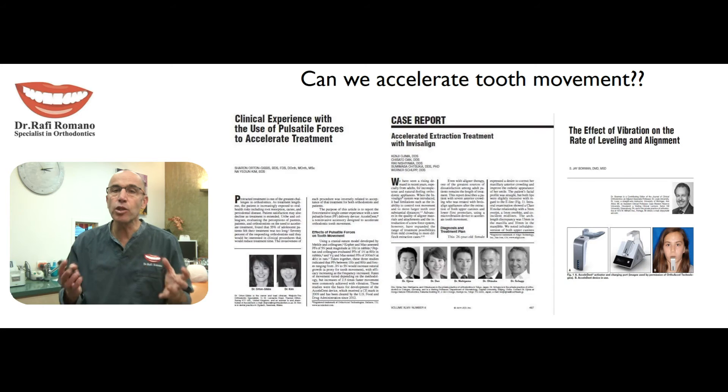This procedure has already been reviewed by many articles in dental journals that checked the validity of these pulsating forces in many patients with many appliances and many different malocclusions. So today this is not something coming from only commercial company information, but also based on clinical experience with patients.